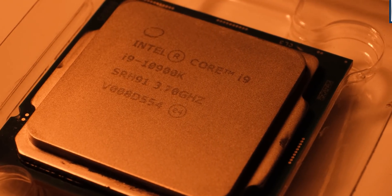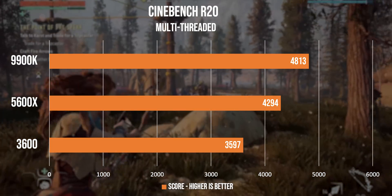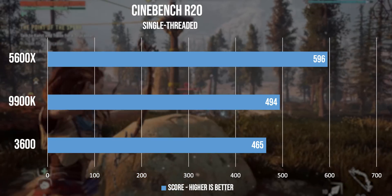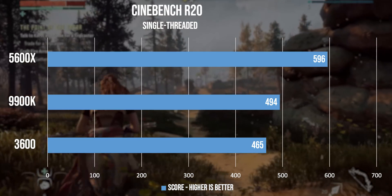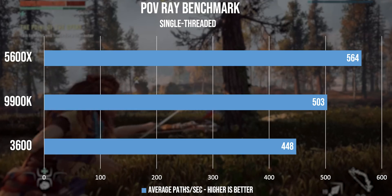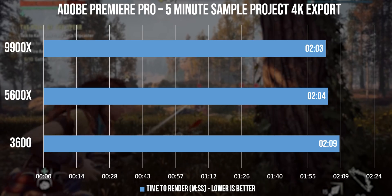In Cinebench multi-threaded benchmarks, we see the new hexacore chip getting close to its 8-core competition while being impressively faster than its predecessor, and this is a trend that we see followed very similarly in POV-Ray multicore results. But then we start getting to the benchmarks that show the true innovation from AMD, because it has just left the 9900K in the dust with its single-core performance. This has been an area where Intel has always had a very slight edge, but now even a 10900K won't be able to get close. We utilized hardware acceleration with the NVENC encoder on our RTX 3080, so we saw an extremely close result in our Adobe Premiere Pro tests.